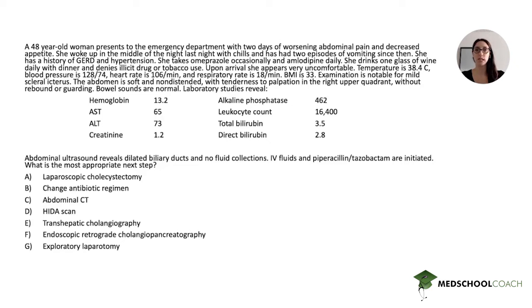A 48-year-old woman presents to the emergency department with two days of worsening abdominal pain and decreased appetite. She woke up in the middle of the night last night with chills and has had two episodes of vomiting since then. She has a history of GERD and hypertension. She takes omeprazole occasionally and amlodipine daily. She drinks one glass of wine daily with dinner and denies illicit drug or tobacco use. Upon arrival she appears very uncomfortable. Temperature is 38.4°C, blood pressure is 128/74, heart rate is 106, and respiratory rate is 18. BMI is 33. Examination is notable for mild scleral icterus. The abdomen is soft and non-distended with tenderness to palpation in the right upper quadrant without rebound or guarding.